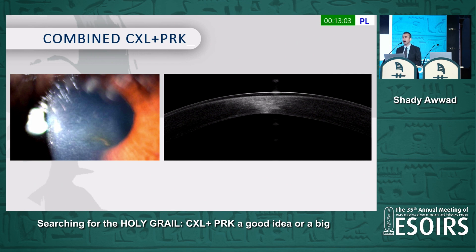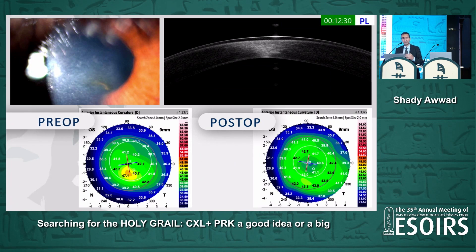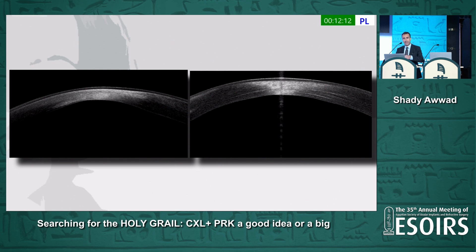Having performed combined cross-linking with PRK for about 15 years, I've had a major problem: haze. That haze can develop quite severely and deep, and can happen sometimes a year or a year and a half later in a patient who was 20/20 and extremely happy. Then suddenly they come back with a gradual decrease in vision. Interestingly, this haze is associated with significant flattening — the cornea looks flattened, and the patient now has another problem: corneal haze. Sometimes I call it reverse keratoconus, where the cornea keeps flattening year after year from the time of cross-linking, up to the point of collagen recycling every 7–10 years, sometimes causing loss of stromal tissue and significant flattening.